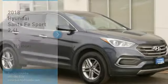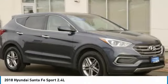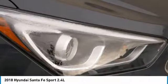Make a great choice today with the 2018 Santa Fe. Style, quality, performance, value. Need we say more?